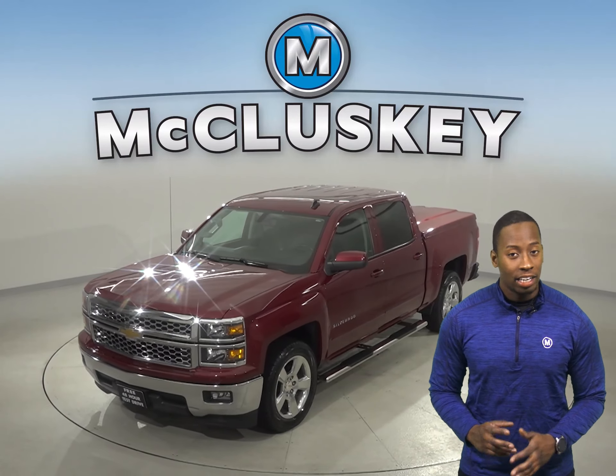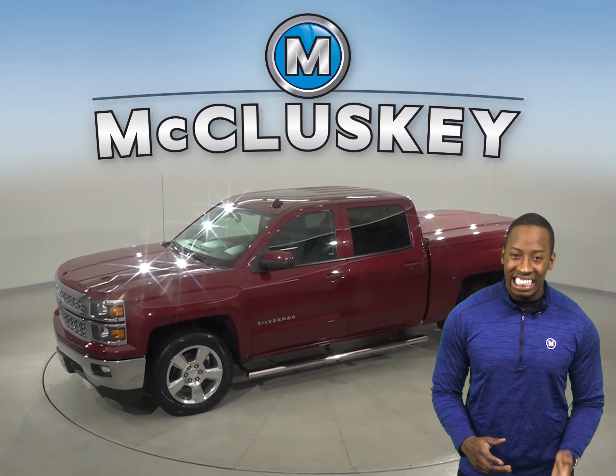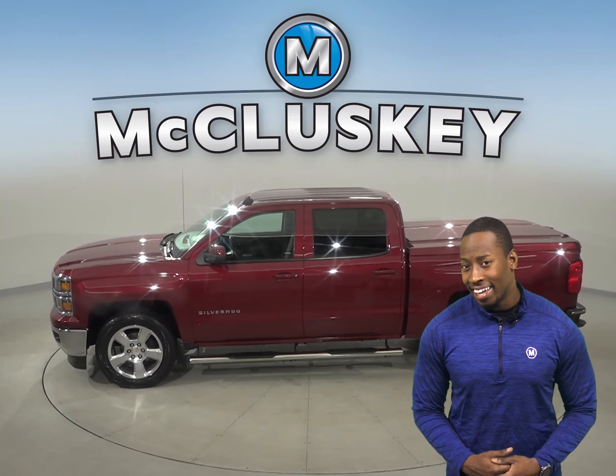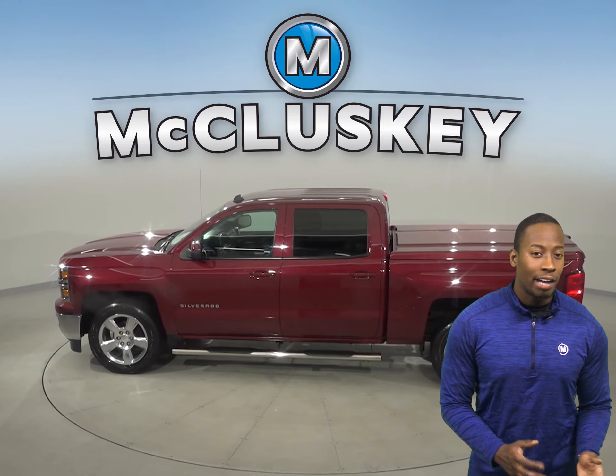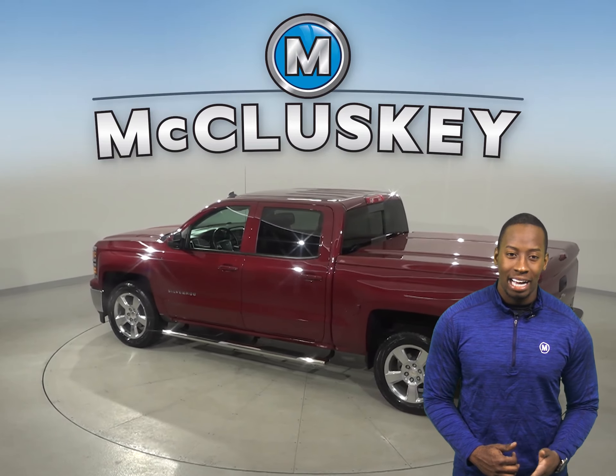Check out this 2014 Chevrolet Silverado 1500. You'll be able to handle almost any terrain thanks to the traction control, ABS brakes, and 4-wheel disc brakes. Your safety will also be maximized with the dual front and side impact airbags.